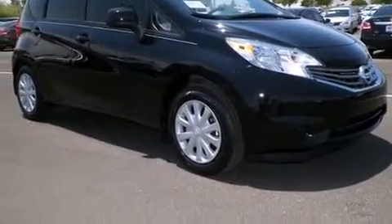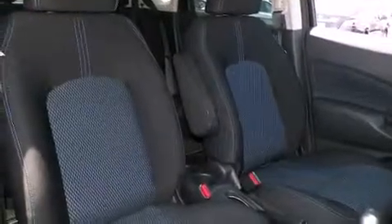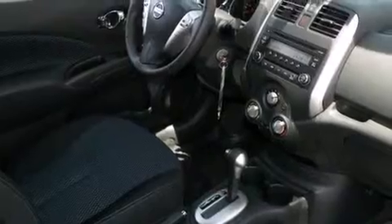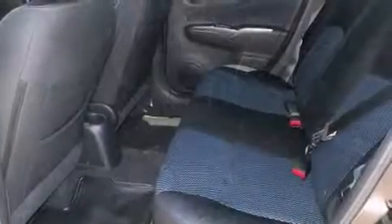Nissan prioritized fit and finish as evidenced by a tachometer, a trip computer, remote keyless entry, rear wipers, and cruise control. Storage solutions are integrated throughout the interior, demonstrating thoughtful attention to detail.